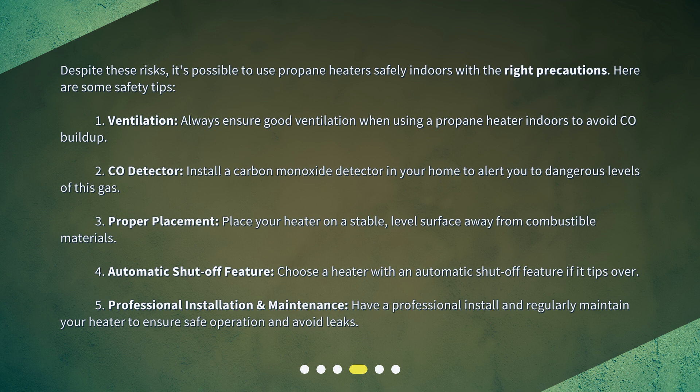Third, proper placement: place your heater on a stable, level surface away from combustible materials. Fourth, automatic shut-off feature: choose a heater with an automatic shut-off feature if it tips over. Fifth, professional installation and maintenance: have a professional install and regularly maintain your heater to ensure safe operation and avoid leaks.